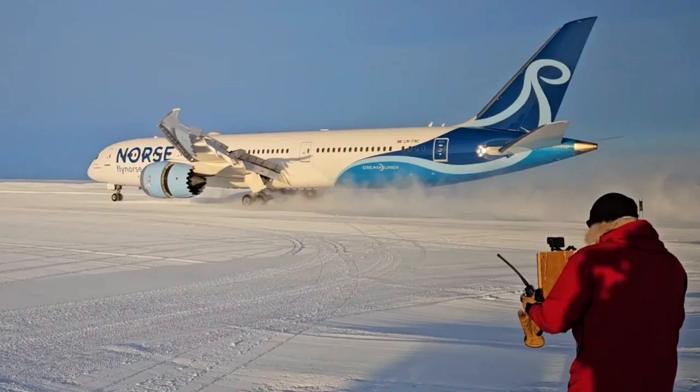There are short runways, bumpy runways, and runways that are notoriously buffeted by crosswinds, but here's a new one for nervous flyers to get alarmed about: an ice runway. North Atlantic Airways landed a Boeing 787 Dreamliner in rather different conditions than usual on Wednesday. The destination: Antarctica.